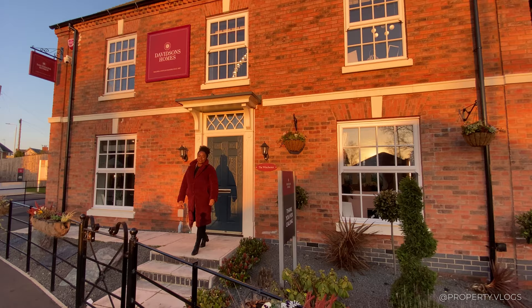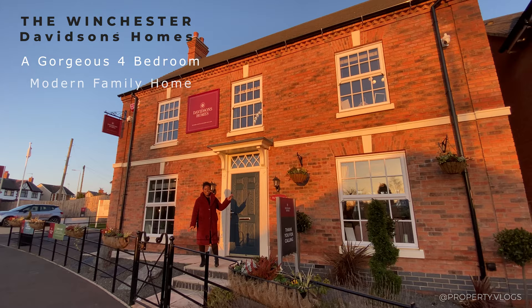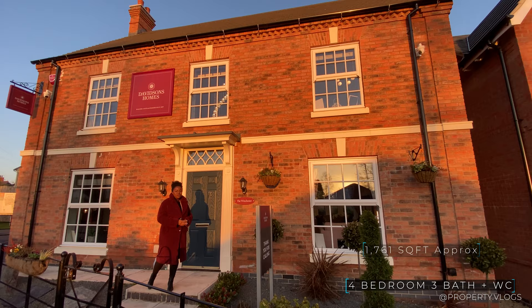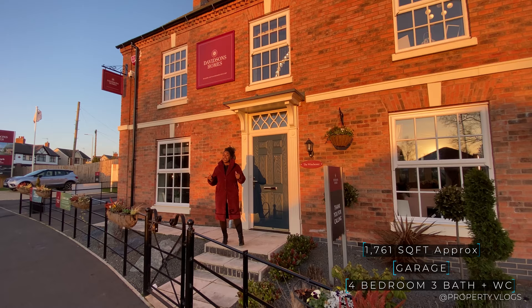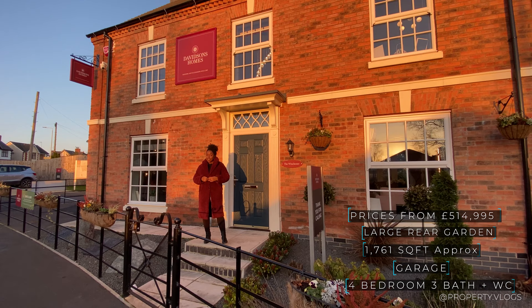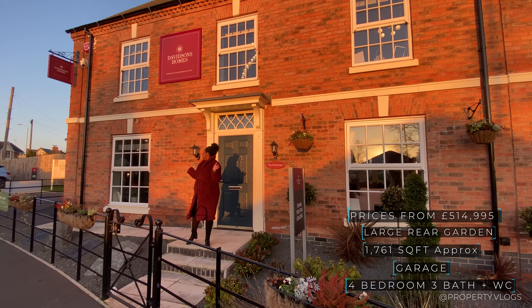Welcome to another installment of Property Vlogs. Today I'm here to show you the Winchester, this gorgeous house behind me by Davidson's Homes. We're here to see a four-bedroom, three-bathroom house, approximately 1700 square feet in size, located northwest of Leicester. Pricing information will be accessible via a link in the description, giving you up-to-date pricing directly from Davidson's Homes.